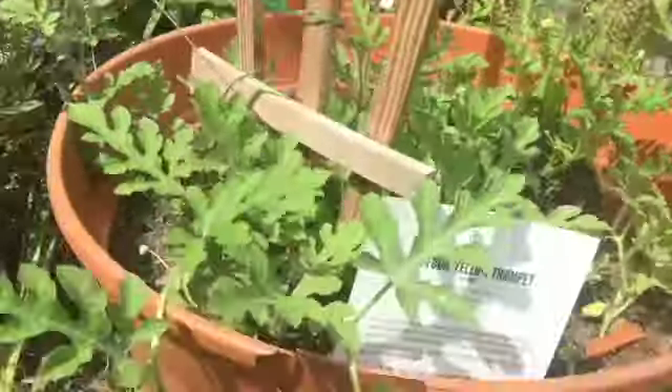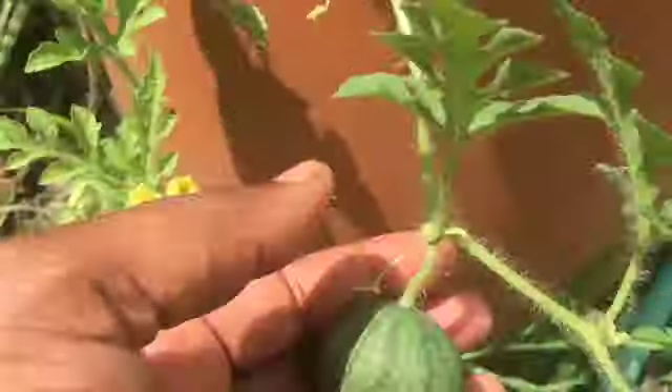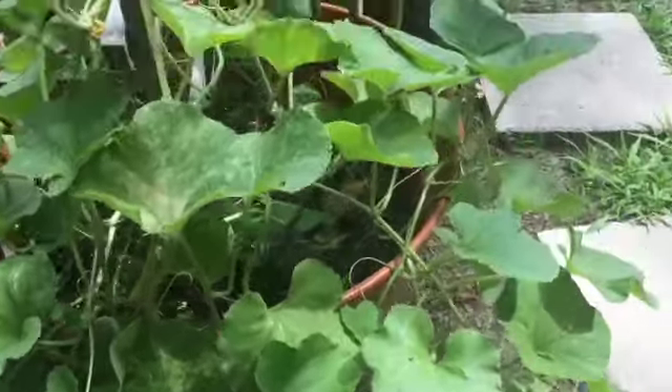I'm going to take you guys over so you can see our little tiny watermelon patch. Little watermelons! I'm not sure how these are going to grow, but I'll continue to support them the whole season to see how well they do.